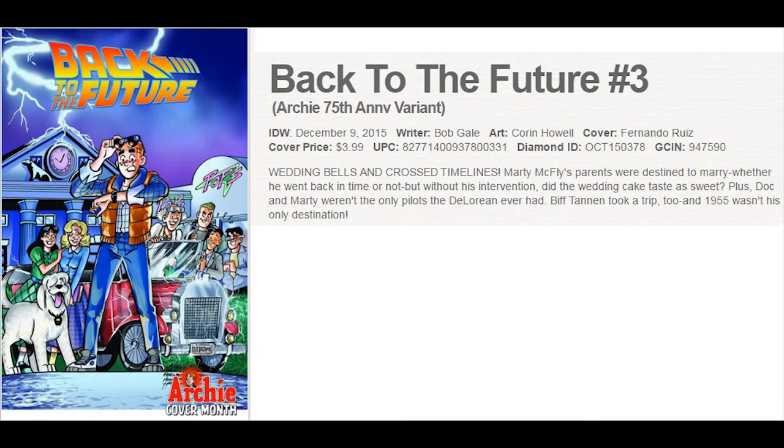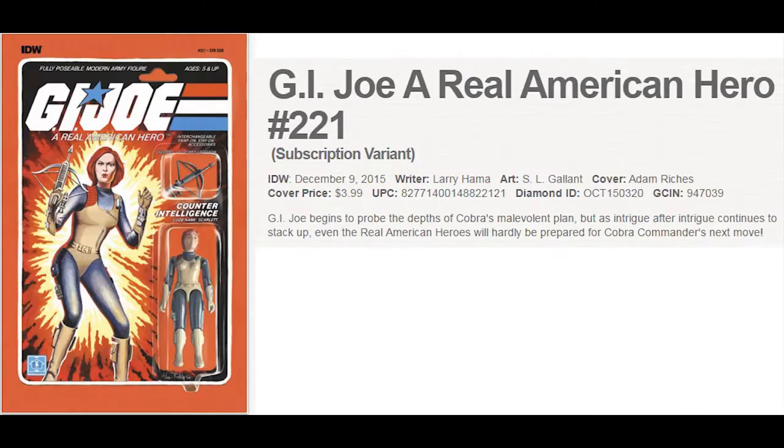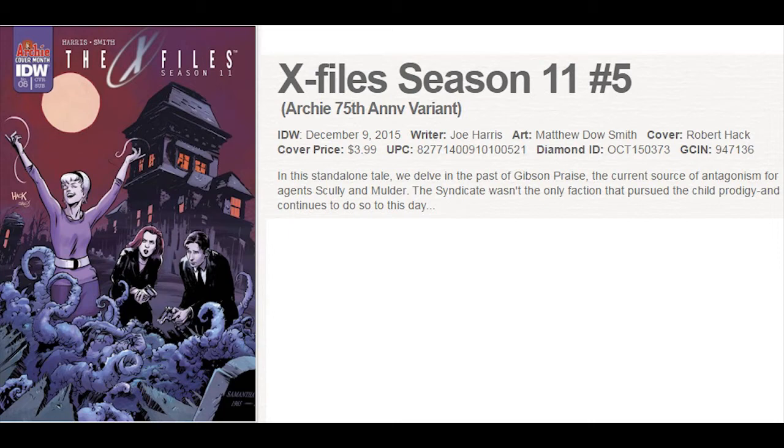Eight Seal is a new series from IDW. Continuing in their series of action figure variant covers for G.I. Joe, here's the latest one, issue 221. There's also an Archie Anniversary variant cover of Star Trek — very cool. And on The X-Files Season 11, No. 5 is an Archie variant cover as well.